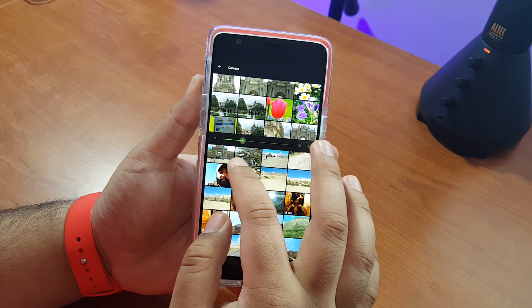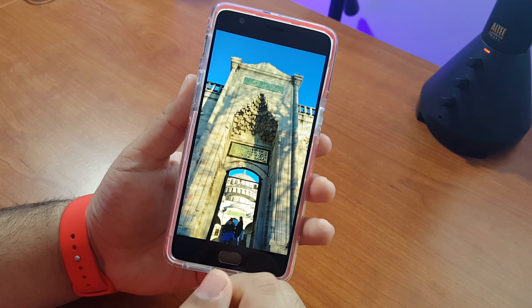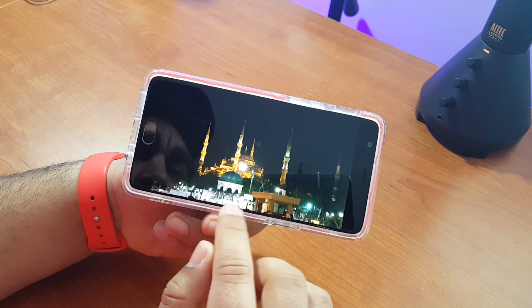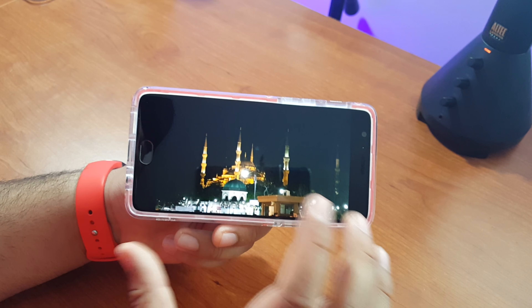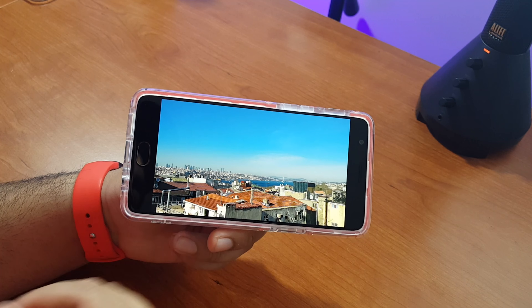I'm going to show you photos and videos from Turkey - the video quality, the 4K videos, the 1080p 60fps footage is unreal. Sometimes you look at the video and it almost looks fake. What I'll do is stitch the photos and videos into this video and talk over them, and at the end I'll include the actual photos and videos so you can see the full quality.